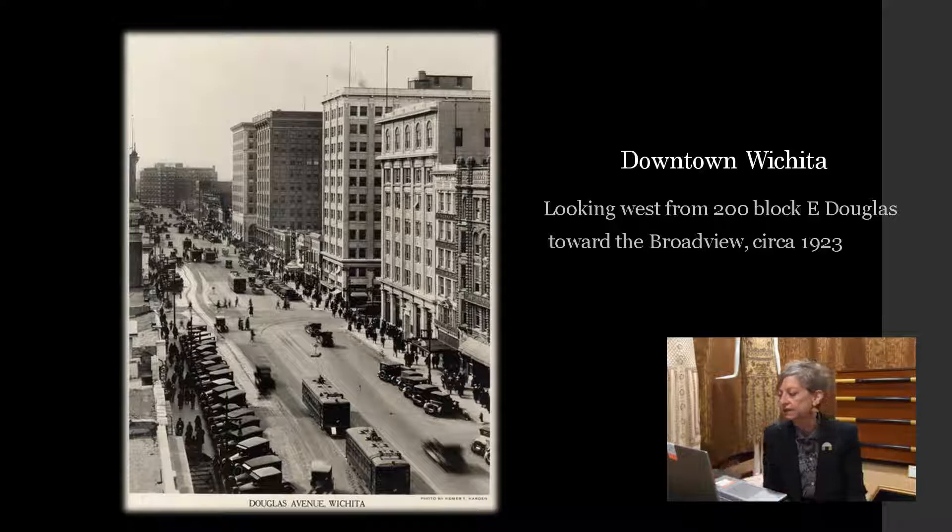Art Deco on the Plains — we're actually in the exhibit now, so you can see some of the things we have on the fourth floor. I want to start off first by giving a little bit of background. You see here a view of downtown Wichita, about 1923, looking west from the 200 block of East Douglas. You can see the broad view there at the end of the street. There's quite a lot of activity: cars lining the curb, pedestrians on the sidewalk, our version of skyscrapers, trolley cars, street cars, just a lot of activity.